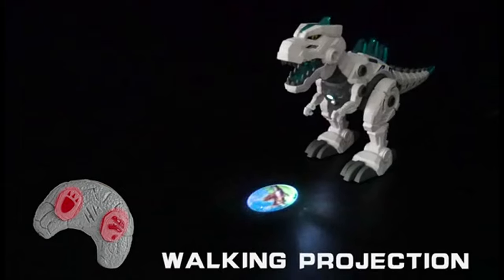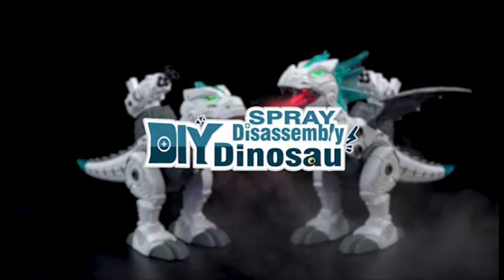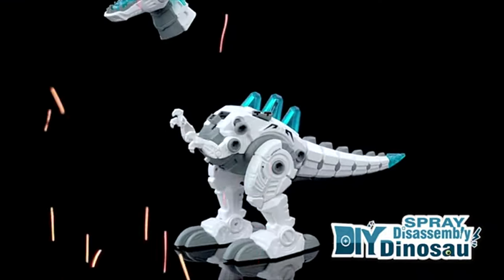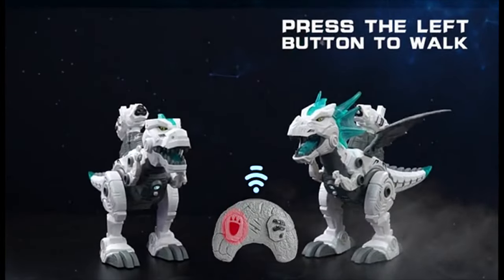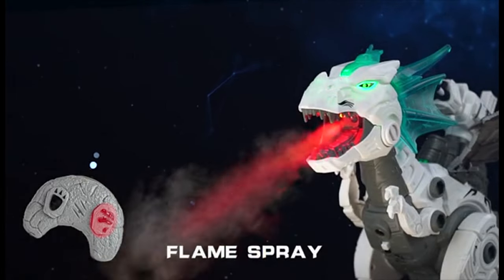After pressing the right button, the dinosaur will spray mist and the light in its mouth will turn red, making it appear as if fire has erupted from its mouth. Spray fire with simulation roaring and light-up eyes to make this dinosaur walk more vividly. This super mechanical dragon not only has large wings, but it also has a powerful ejector that can launch three missiles at once.